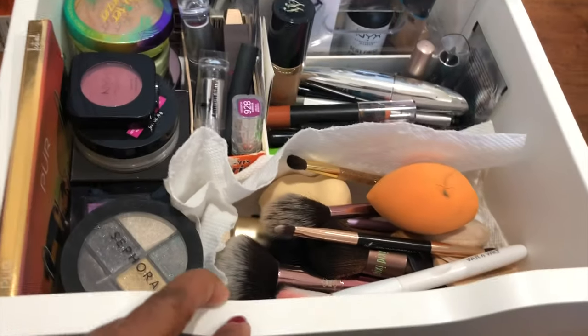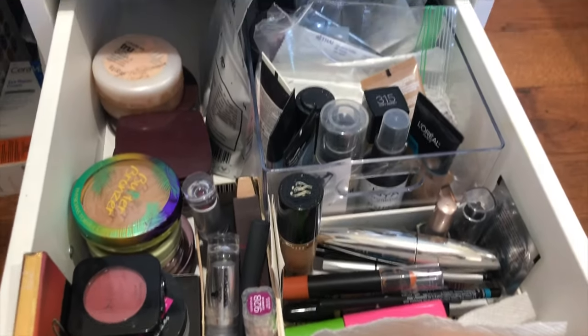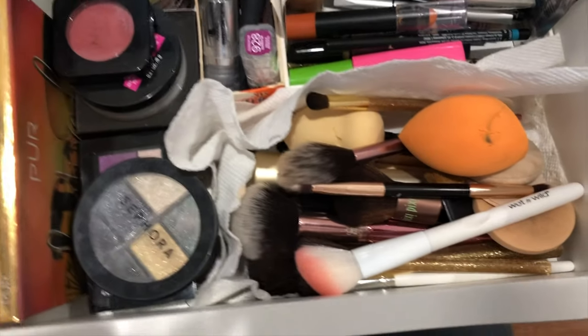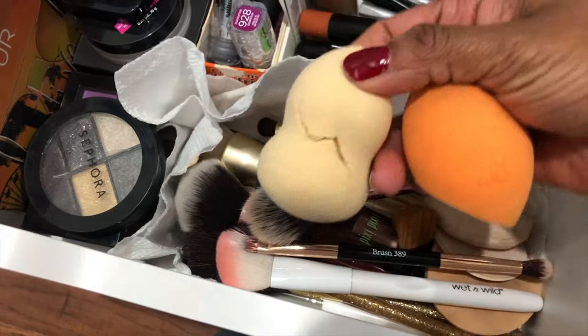Alright, next I'll show you what's in my makeup drawer. This is the only makeup I have and I'm pretty sure it's very little compared to true makeup junkies, but this is why I call myself a minimalist when it comes to makeup. Everything in here is divided into sections like brushes, eye shadows, lipsticks, powders, eye makeup, face makeup, sprays, etc.